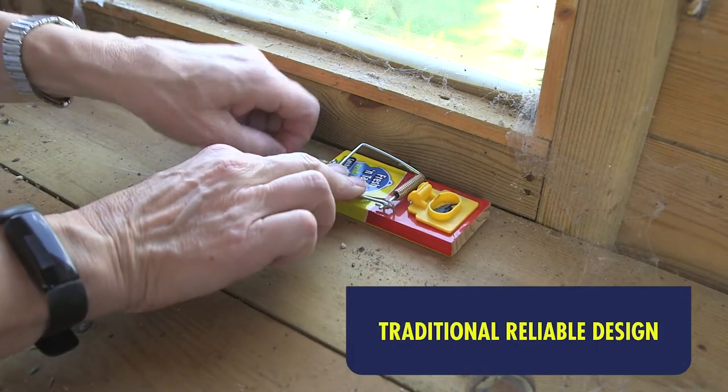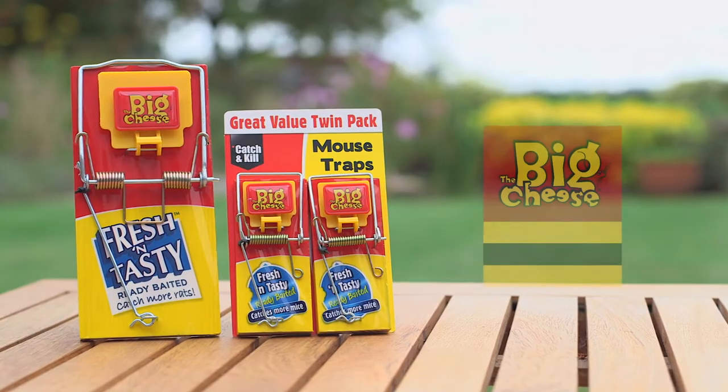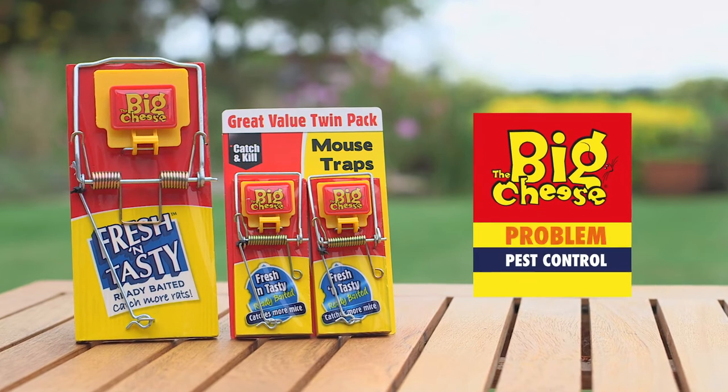I placed it carefully in the shed and then set the trap. We caught a rat on the first night, which was a big relief. The Big Cheese pest control — problem solved.